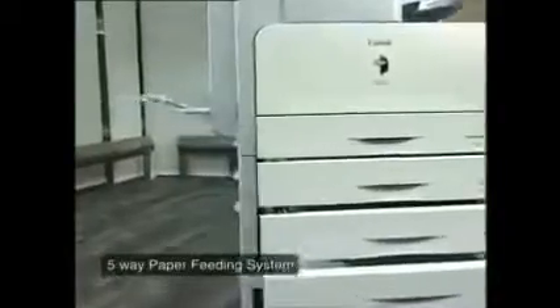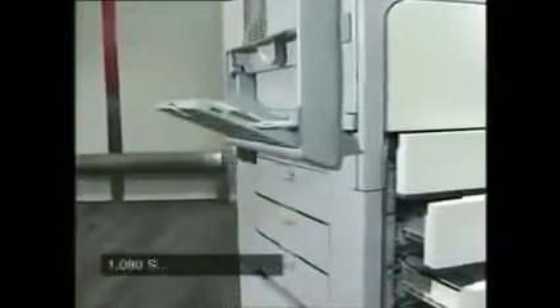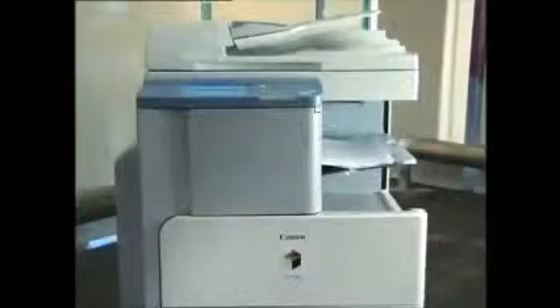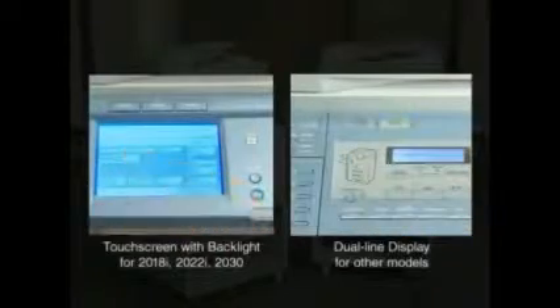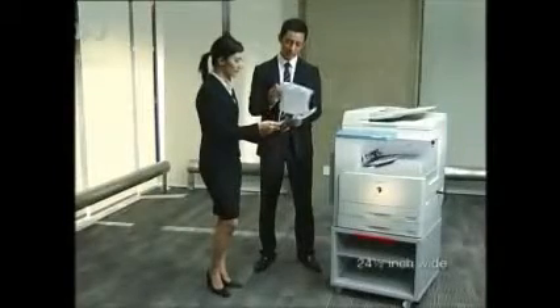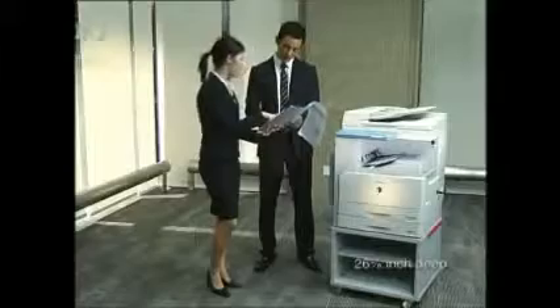Furthermore, the Image Runner comes with an efficient paper feed system. With a paper capacity of 1080 sheets, it saves you the need to constantly refill paper. User-friendly control panels and operating menus offer enhanced usability. Most interesting is how the Image Runner packs so many features into a compact, space-saving structure.